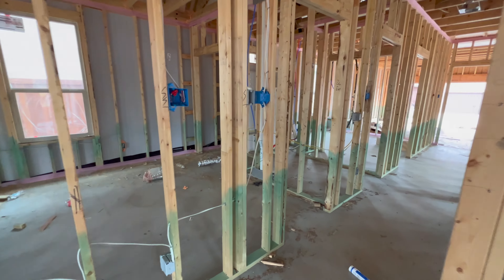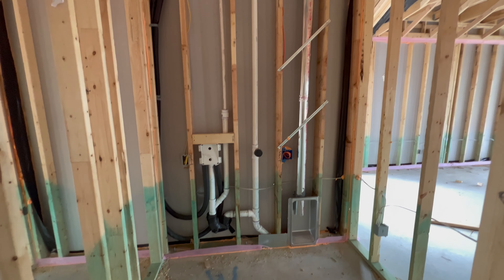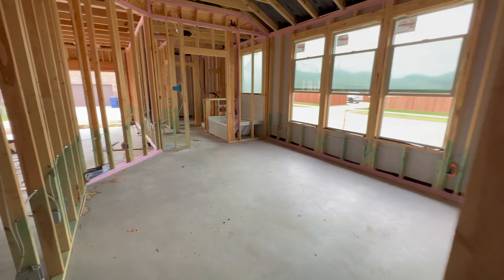Everything else looks about the same. Here's your laundry room — it's a nice little laundry room, nice size. Yeah, I don't see much in the way of changes happening.